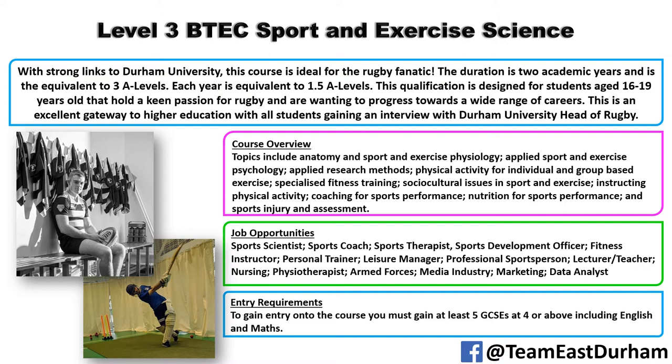Job opportunities include sports science, sports coaching, and sports therapy. Many of these roles would require going on to a foundation degree or a full degree to reach a high professional level — things like physiotherapy, for instance. We also get quite a lot of students who do this qualification and then go into the armed forces or the navy.